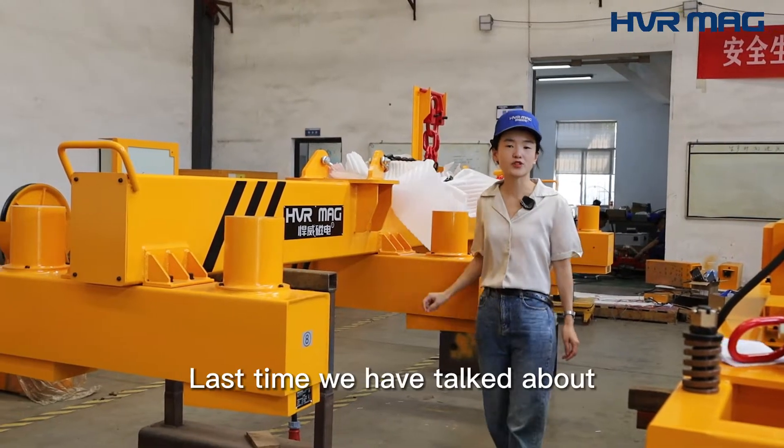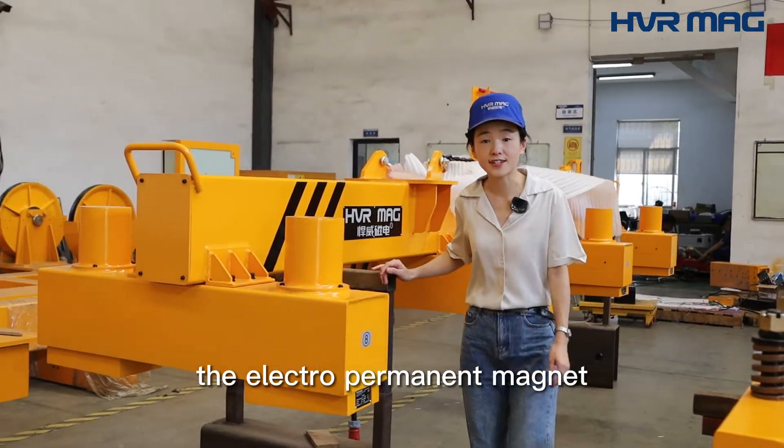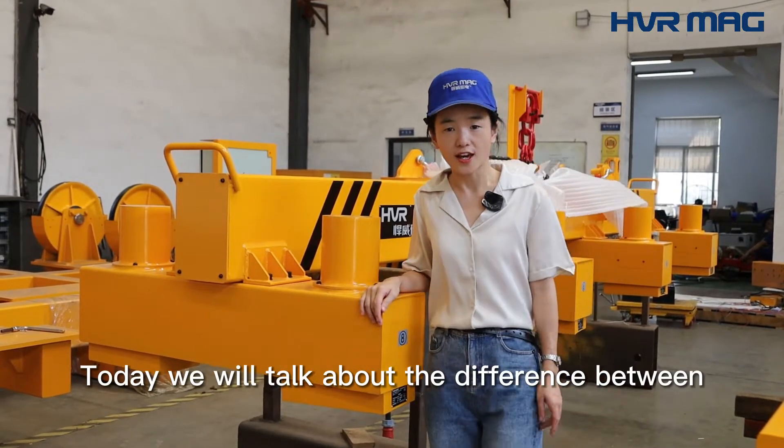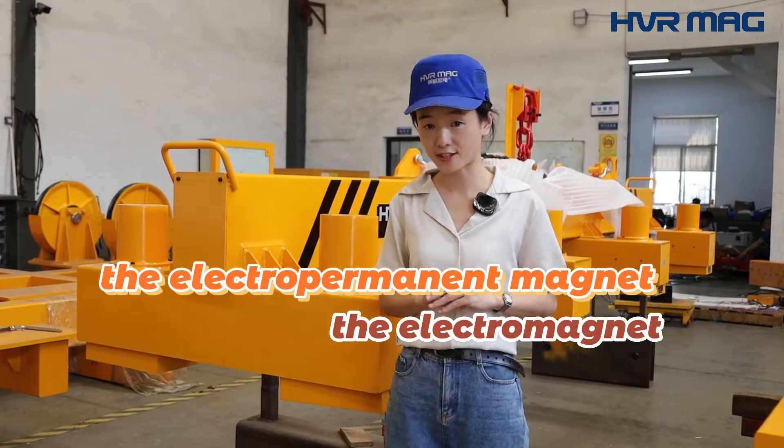Hi guys, Grace here. Last time we talked about the Electropermanent Magnet and Permanent Magnet. Today we will talk about the difference between the Electropermanent Magnet and the Electromagnet.